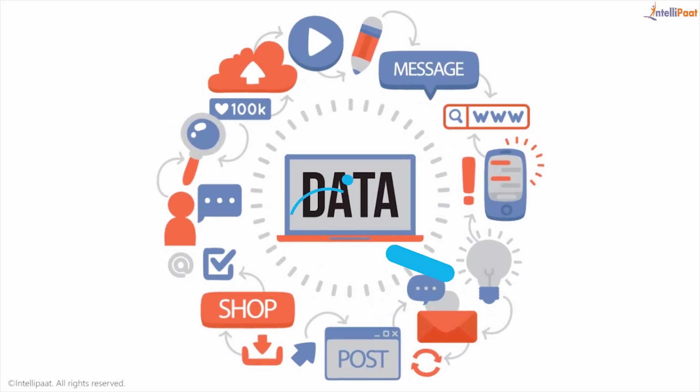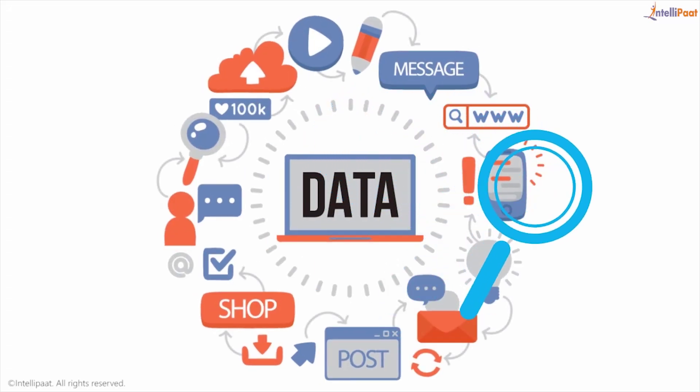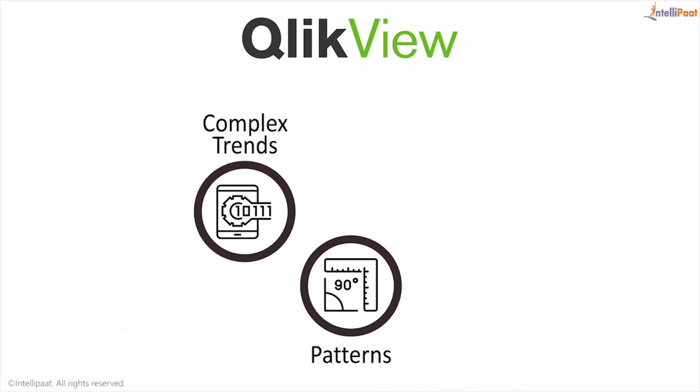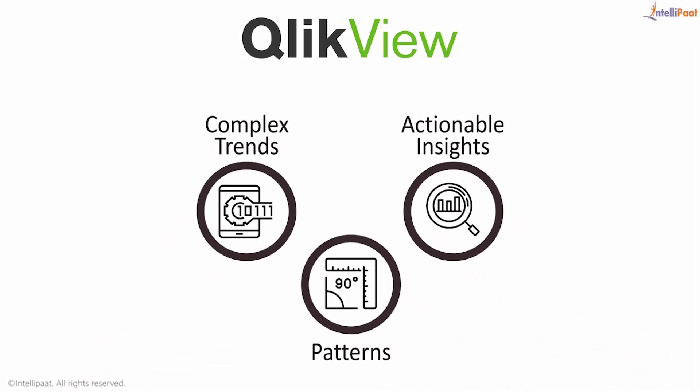Today a huge amount of data is being generated which needs to be analyzed to make crucial business decisions. ClickView is the market leader in data visualization domain. ClickView lets you discern complex trends, patterns, and convert them into actionable insights.